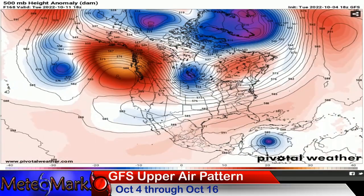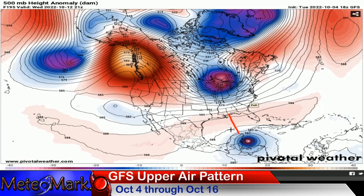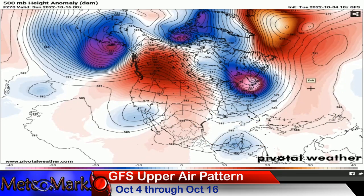The 18z run brings high pressure a little further north, allowing the system to travel more towards the Yucatan rather than Nicaragua and Honduras — that will be a big difference. We'll have to see if that trend continues. By the second and third weekend of October, there's quite a massive trough setting up across the northeast, massive blocking towards Greenland, and a big ridge out west. This could be the development of troughs that get some nor'easters going heading into wintertime. I am coming out with my winter weather outlook — it will be out by the middle of this month.